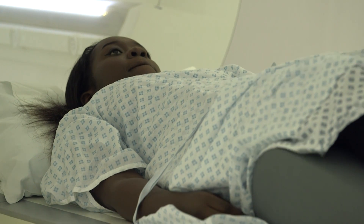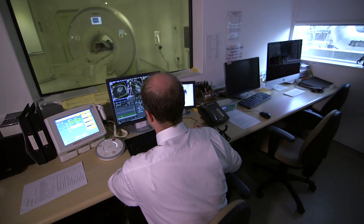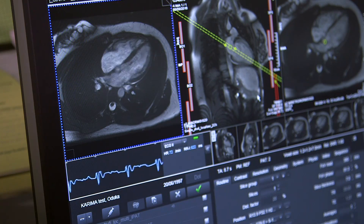We have an MRI scanner which gives us very detailed pictures of your heart. For it to work, you need to lie still for about half an hour. The scan will tell us precisely how well the heart is pumping and whether the heart is under strain or not.